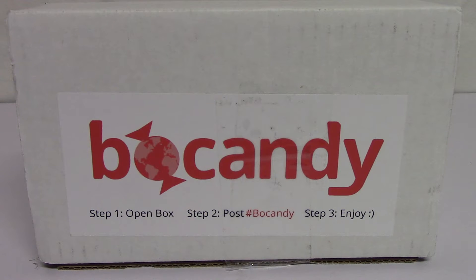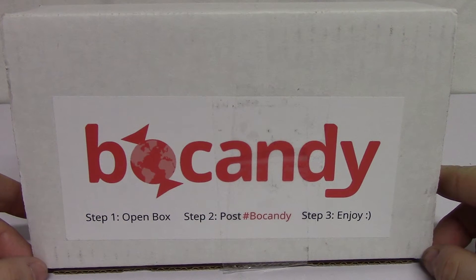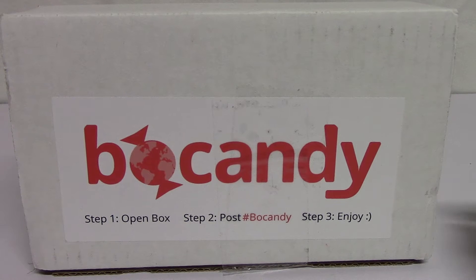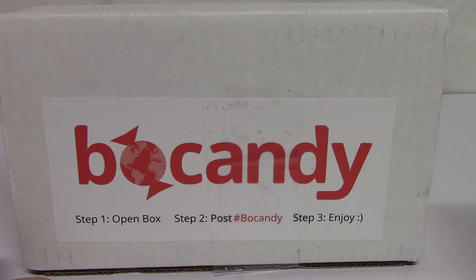Hello and welcome to another Geek World Order video. Randy here and I've got an unboxing video today. Today I've got a shipment from Bow Candy — they're a candy and snack subscription service. You can find them at bowcandy.com. They have a couple of different sized boxes; I believe their website said they start at $11 a month plus shipping. Basically, they assemble these boxes with snacks from all around the world and then ship them to you.